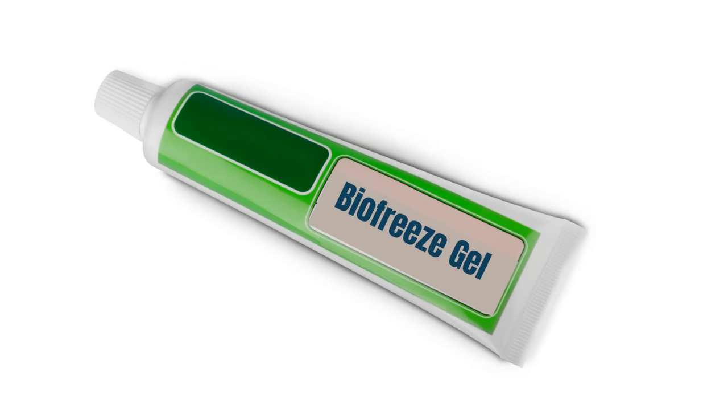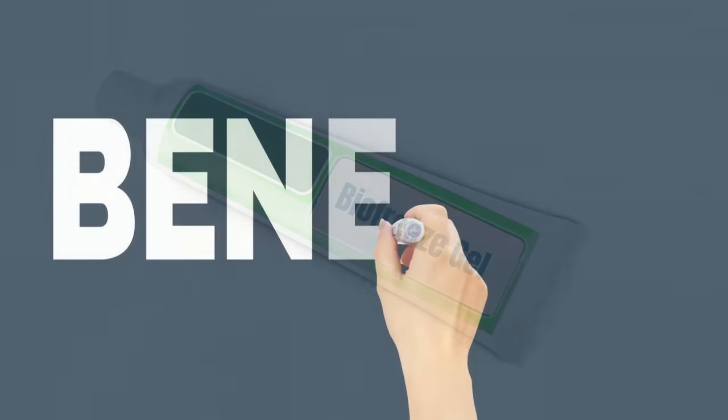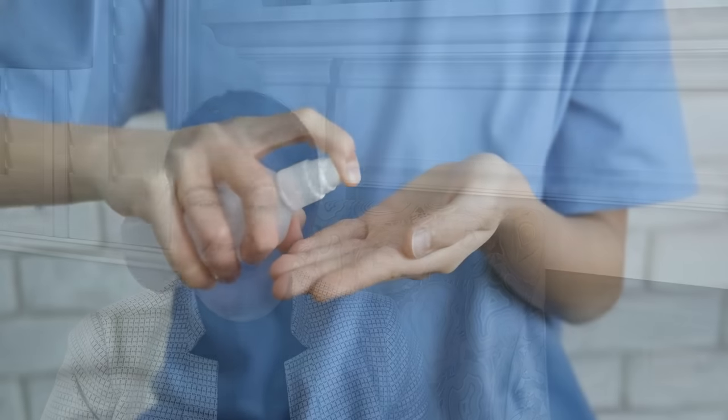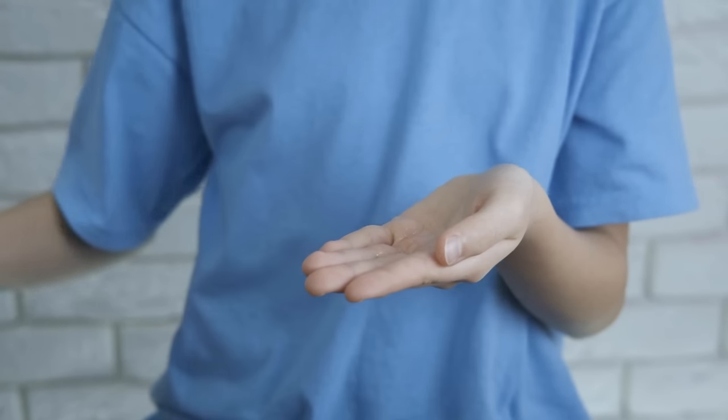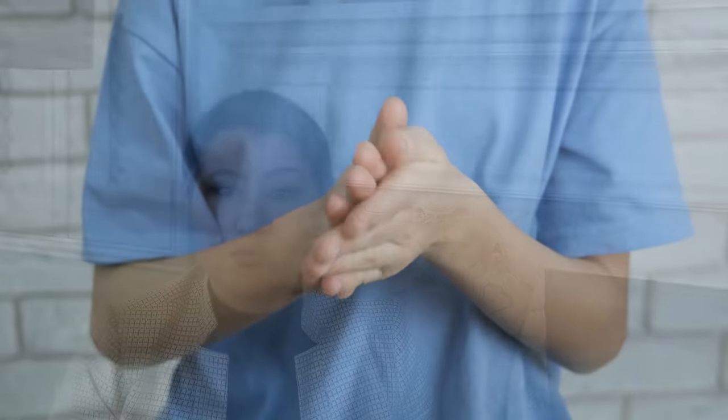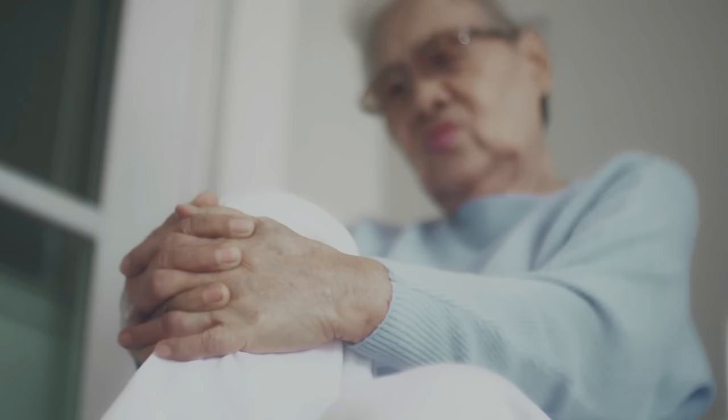Biofreeze gel. Applying cold over your painful joints will decrease swelling and inflammation. The cold will also numb the skin area where it is applied, and in this way the pain will decrease. You can use Biofreeze gel or spray for joint pain due to inflammation, wear and tear, or joint sprains like an ankle sprain.